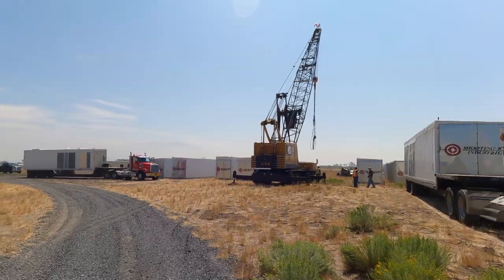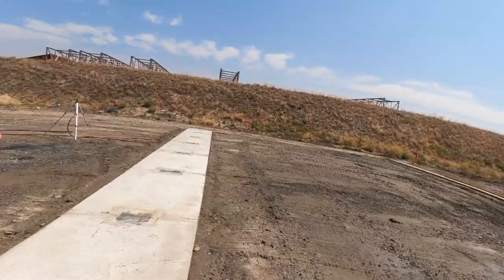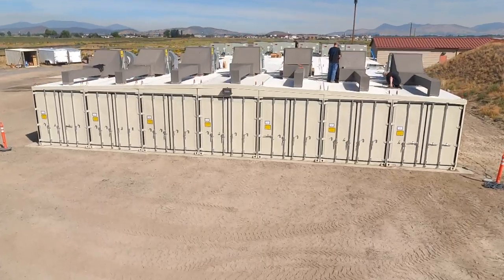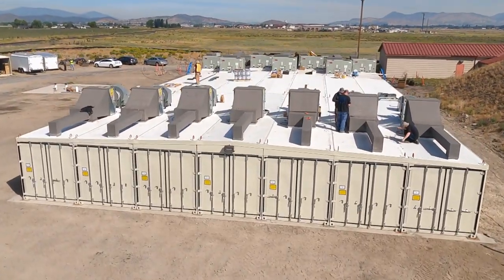In just two days, we were able to deliver this range from a raw pad, strip footers, to a complete 14-lane range consisting of 21 modules, set up.